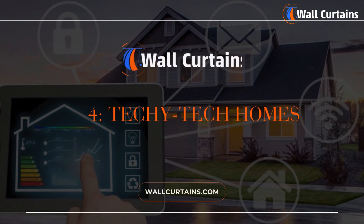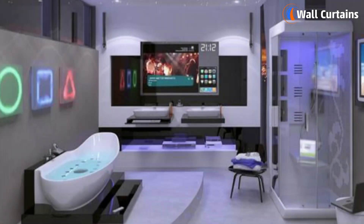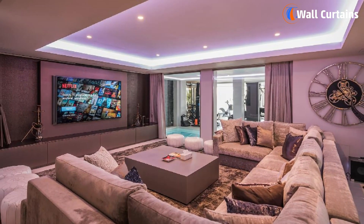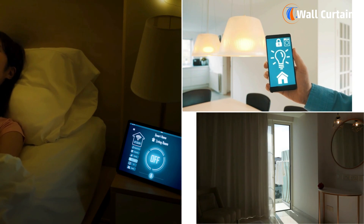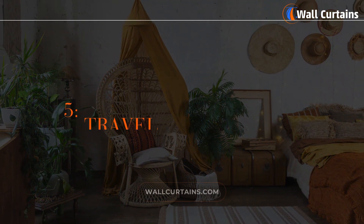Number four: techy smart homes. Now let's get a bit techy — we're talking about techy smart homes. Imagine having a room that's like something from the future: smart lights, furniture that charges your gadgets, and even curtains that open with just a tap on your phone.